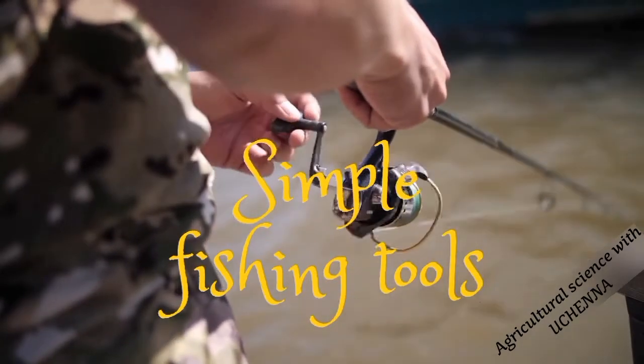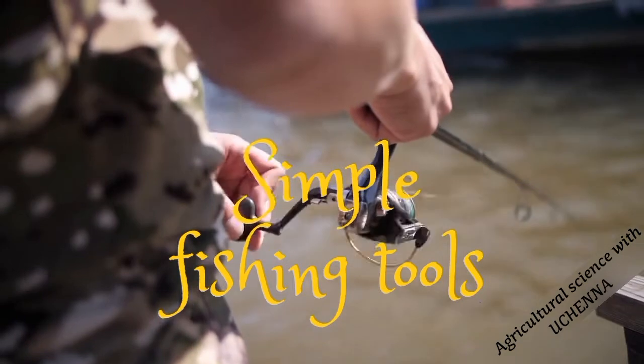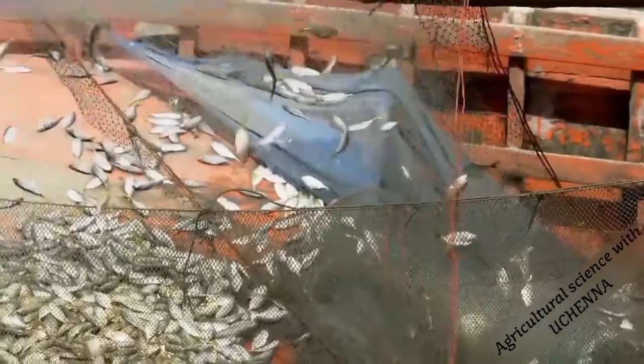Welcome back to another edition of Agricultural Science. Today we'll be talking about the simple fishing tools. The simple fishing tools are instruments used by fish farmers and fishermen to harvest or catch fishes in the ponds, lakes, rivers and seas when they are mature.